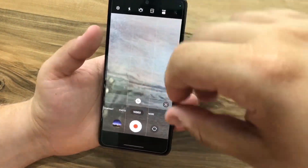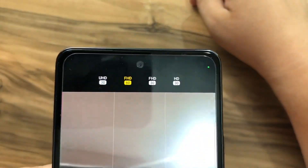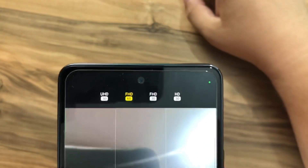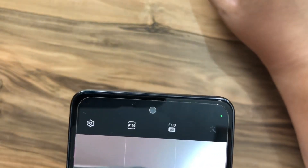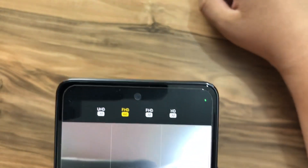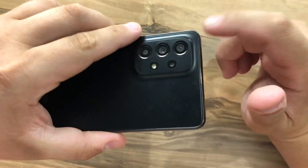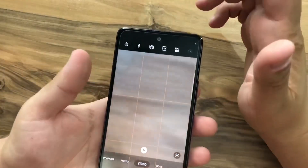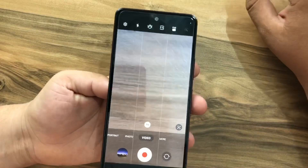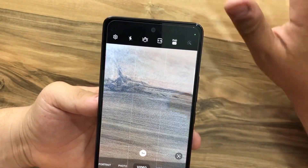I like the fact that Samsung included 60 frames per second on the selfie camera. We have a 32-megapixel selfie camera with an aperture of f/2.2, and clearly you can record at 60 frames per second. On the main camera, you can record up to 4K at 30 frames per second, or 1080p at 60 frames per second.